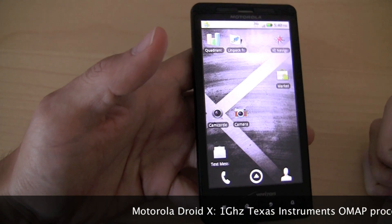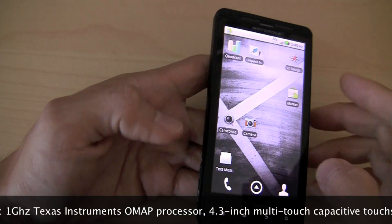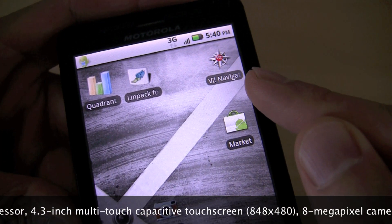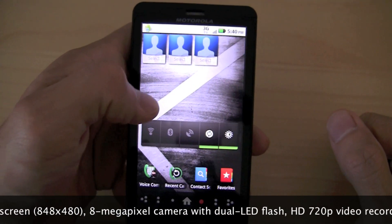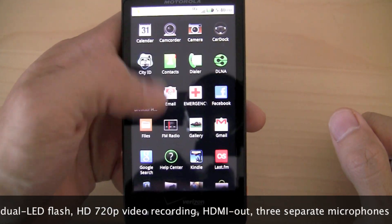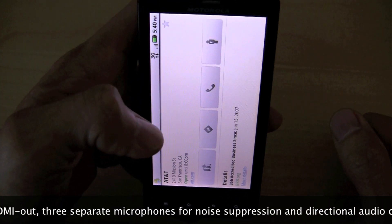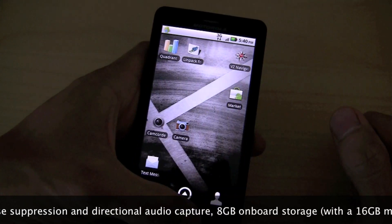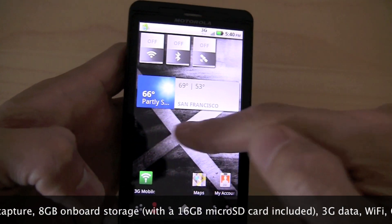We have Quadrant, which we used to benchmark this guy. The Droid X with Android 2.2 Froyo actually managed to beat the Nexus One with Froyo. One of the first changes you'll notice right on the home screen is VZ Navigator. This is Verizon's GPS navigation service at $10 a month. Not sure why it's on the home screen, because with Google Maps you have GPS navigation built right in. It makes dollars and cents, because Verizon can make more money off their $10 a month navigation service than Google's free navigation service.